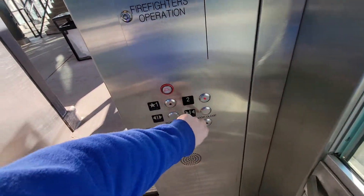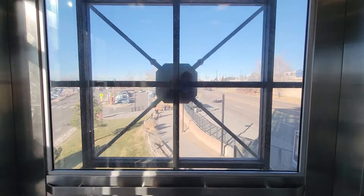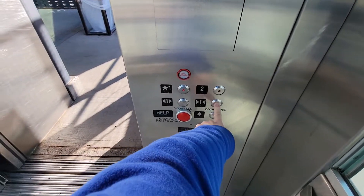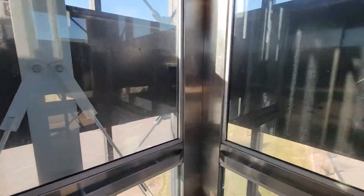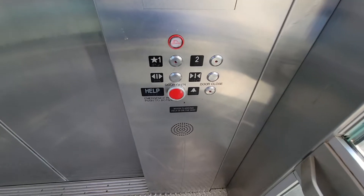We're at the RTD County Line Station here, Lone Tree. There's actually three sets of elevators in this station. This one is the one that goes from parking to the tram station. There's a bunch of other sets — these are all pretty boring, but whatever.